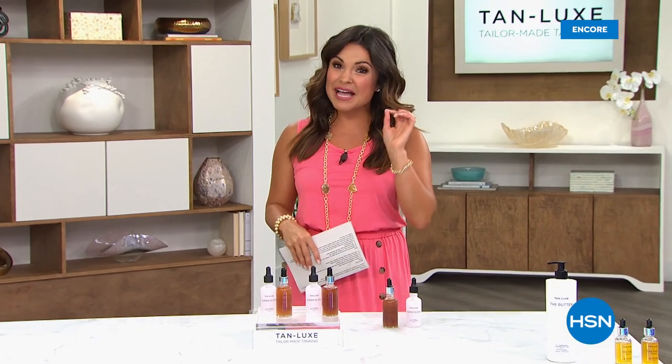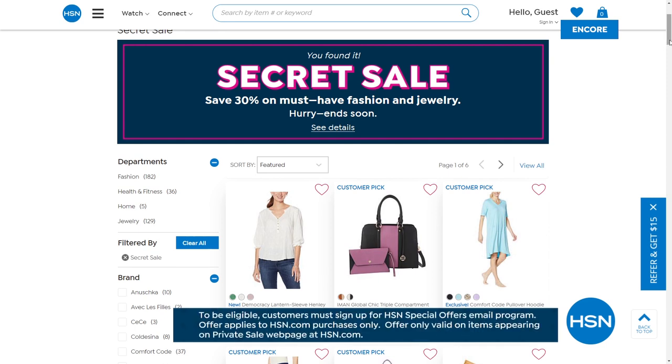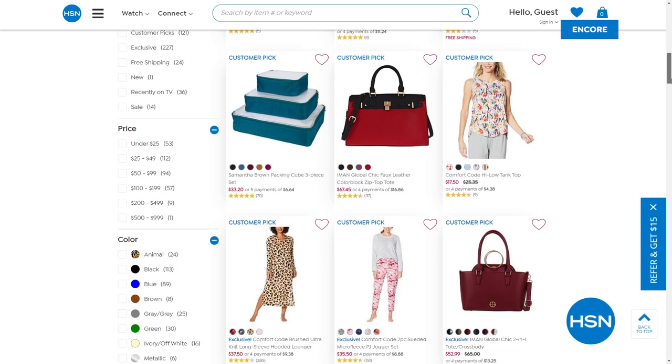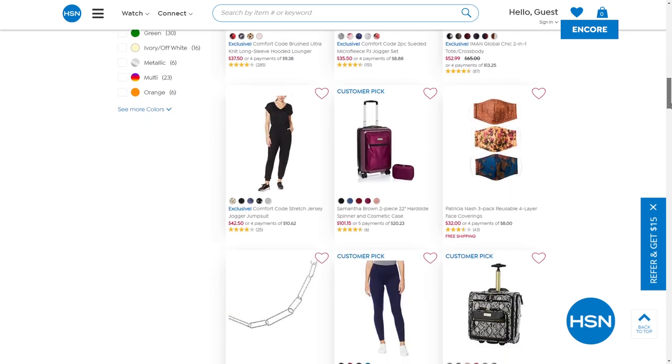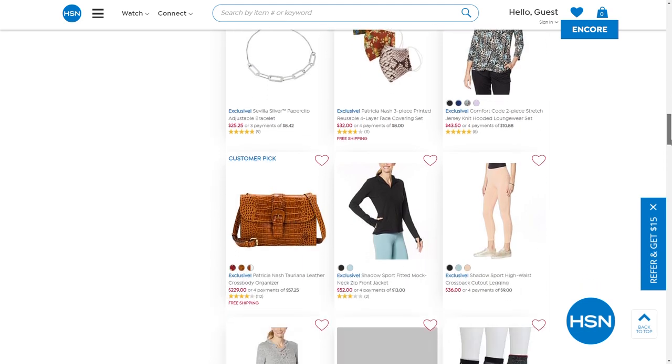HSN has an app and a website to get orders in. HSN is also offering an online-only secret sale right now — the secret phrase is 'get glam.' Go to the website, type 'get glam' in the search bar, and get 30% off top picks in fashion, jewelry, health, and fitness. Limited time, only online. Act quickly. A quick break is coming up, and on the other side: more beauty must-haves from Benefit and more.